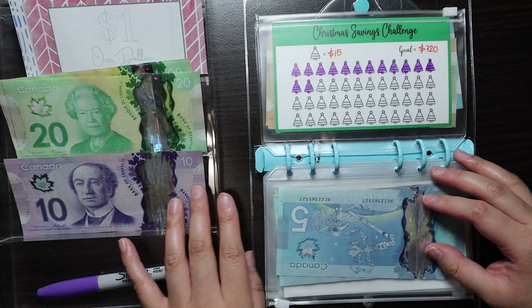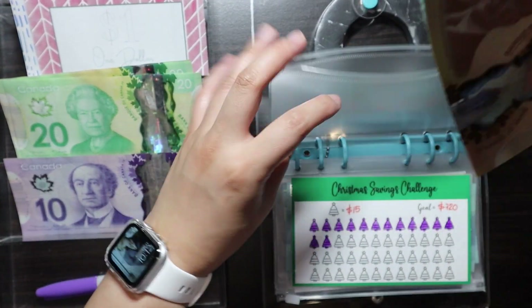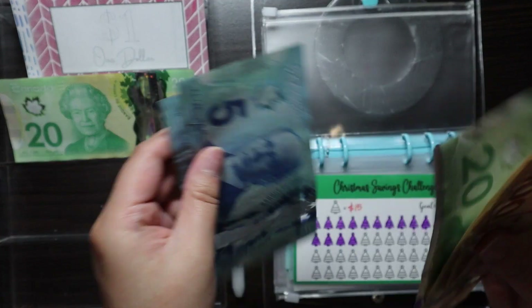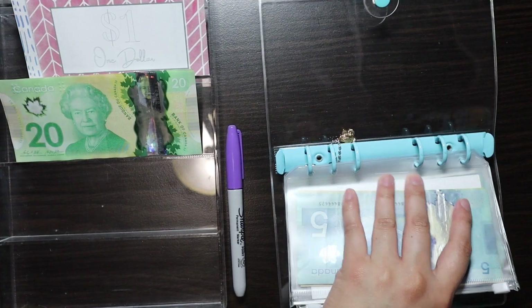And then lastly is my Christmas one for this binder. This one gets $30. I can't believe it's Christmas and I already have at least $200 saved — that's crazy!